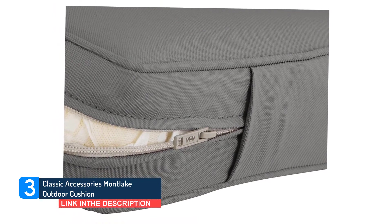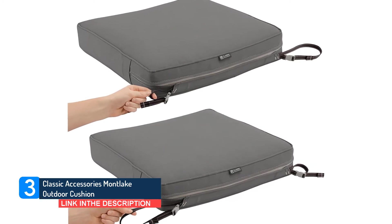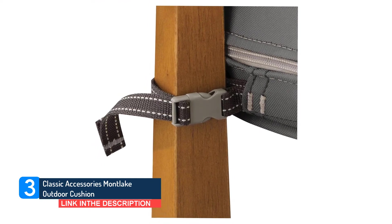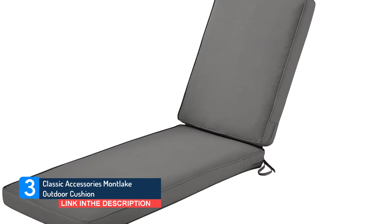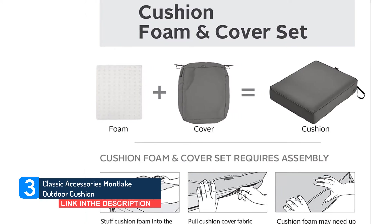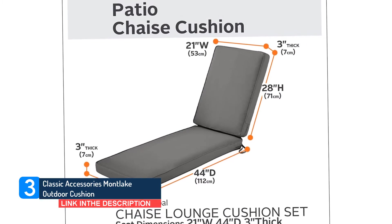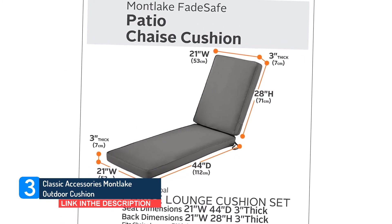The covers are removable and have locking zippers. The Classic Accessories Montlake Cushion Collection is offered in multiple colors and sizes, made with fade-safe solution-dyed fabric to ensure that colors last in all conditions. Montlake Fade Safe Fabric uses a high-denier polyester to give you maximum comfort and lasting performance. High-quality foams use a dense core with a softer outer layer to provide just the right amount of give for a firm but comfortable surface, making your patio space appealing and inviting.